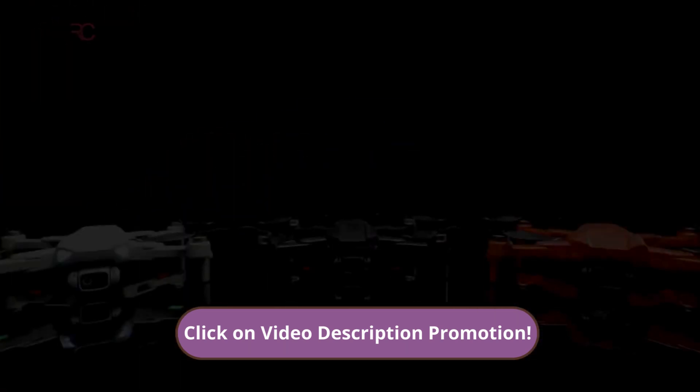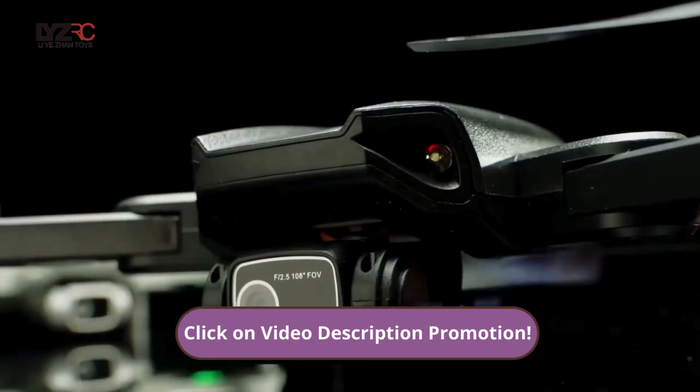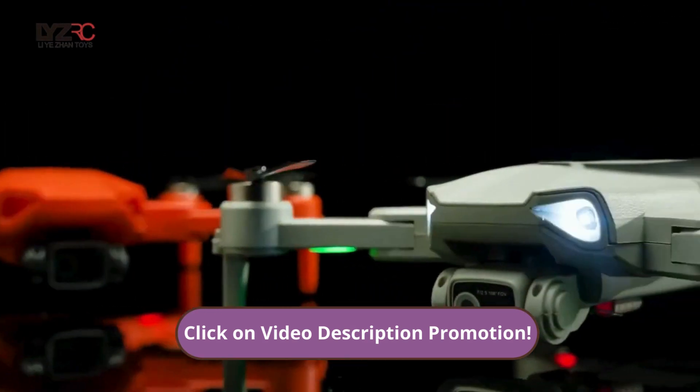Guarantee your L900 Pro SE drone right now — the link is in the description. Until next time, everyone!